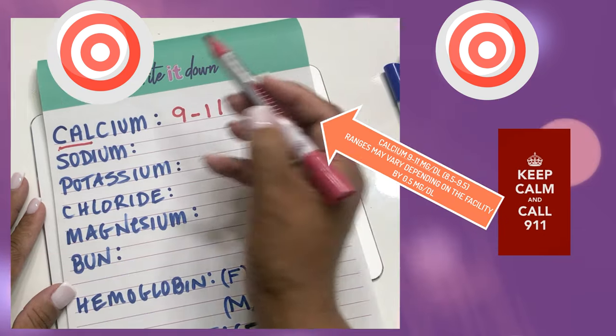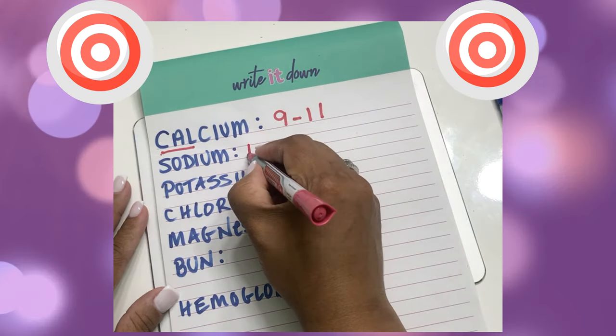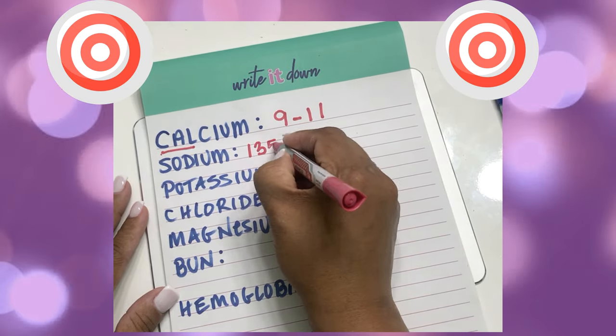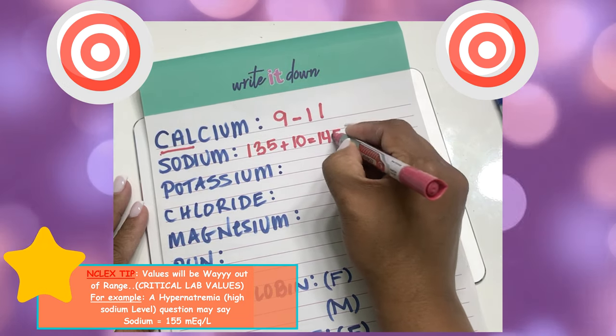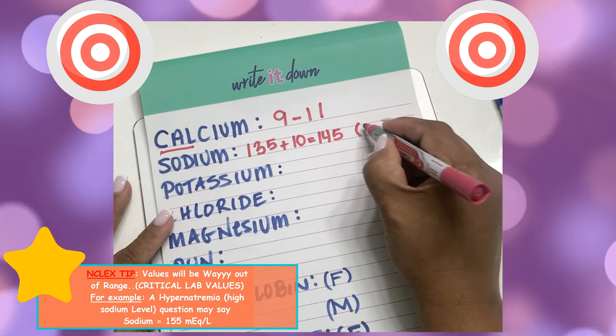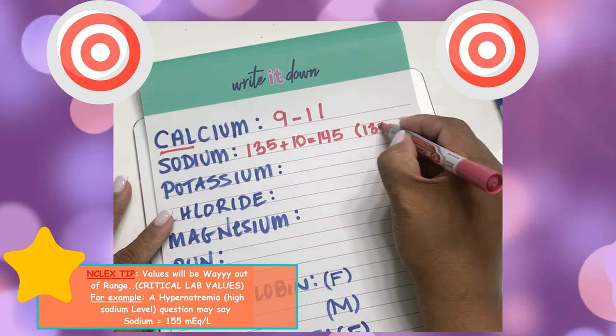Now for sodium, all I do is look at it as a math problem: 135 plus 10 equals 145. So your sodium range is 135 to 145.